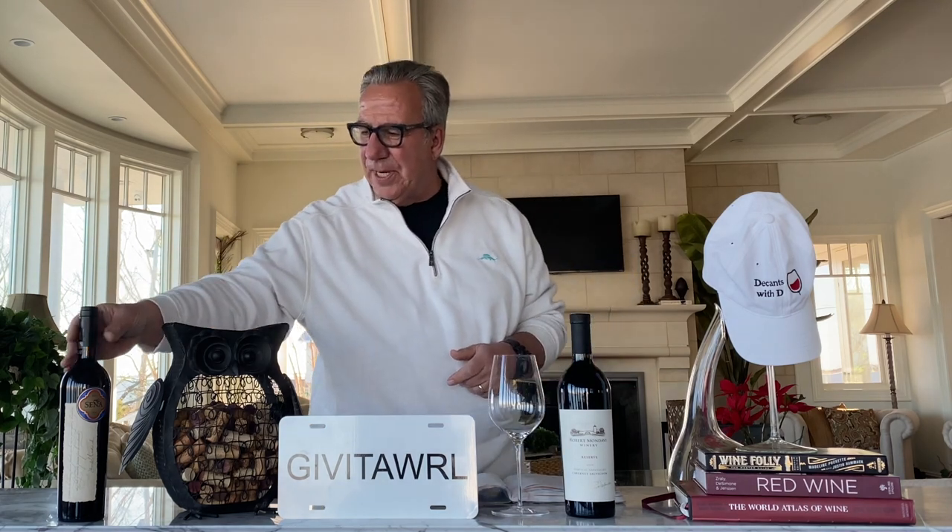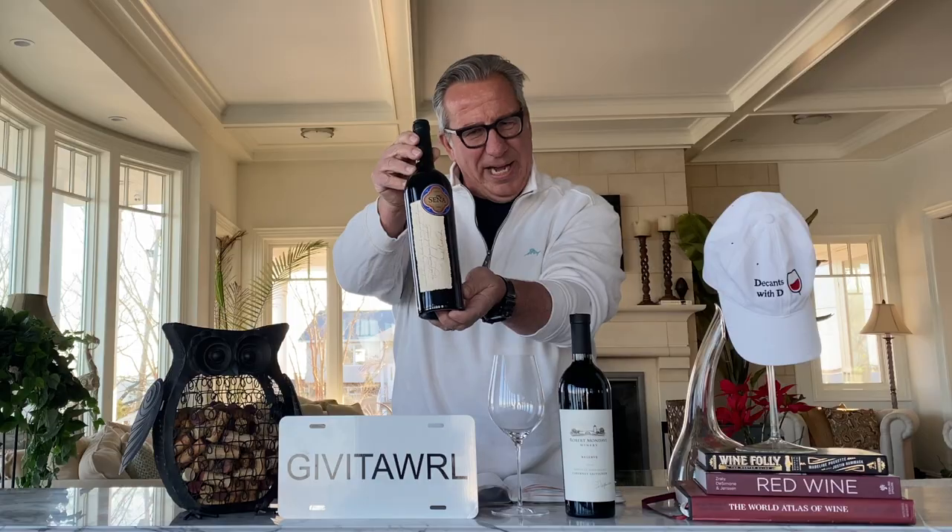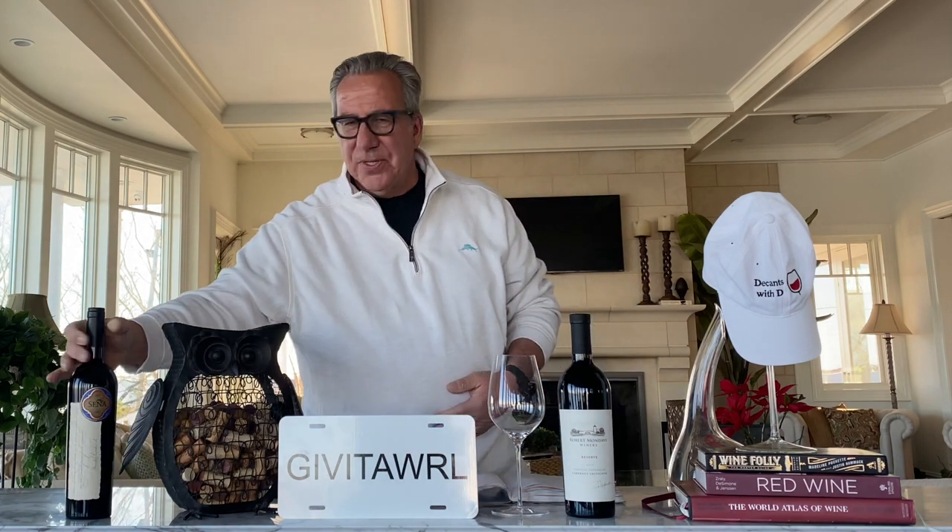Robert Mondavi also created joint ventures. One of the most famous is Opus One, together with Baron de Rothschild. He also went overseas and did the same thing. Here, for instance, is a beautiful bottle of the Senya — a joint venture between Robert Mondavi in Chile with the famous Chilean winemaker Eduardo Chadwick. This wine, the 2015, was scored 100 points by James Suckling. Robert Mondavi, without a doubt, brought Napa Valley onto the international global wine map and established it in equal priority and importance to big-time French bottled wines.